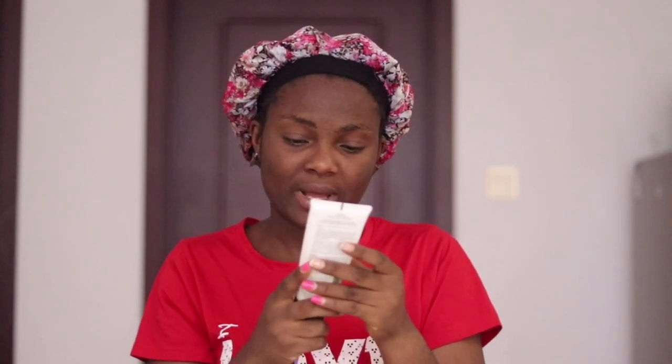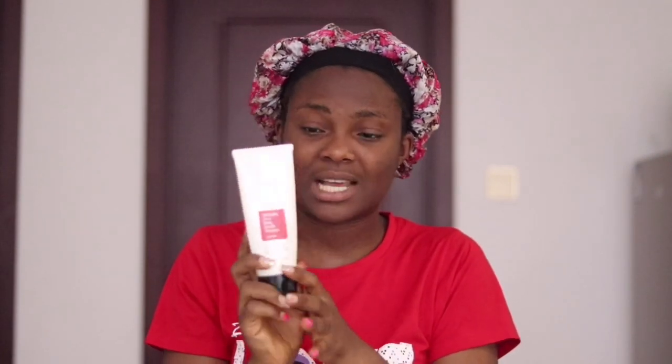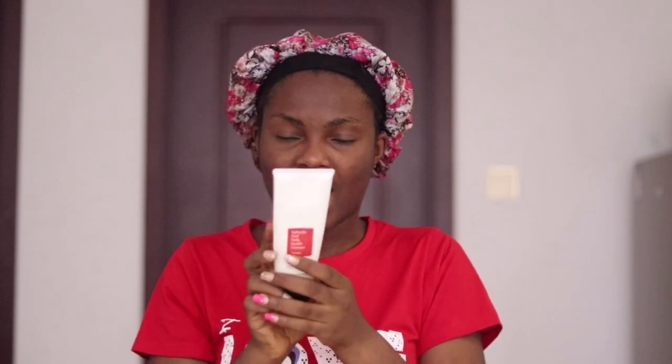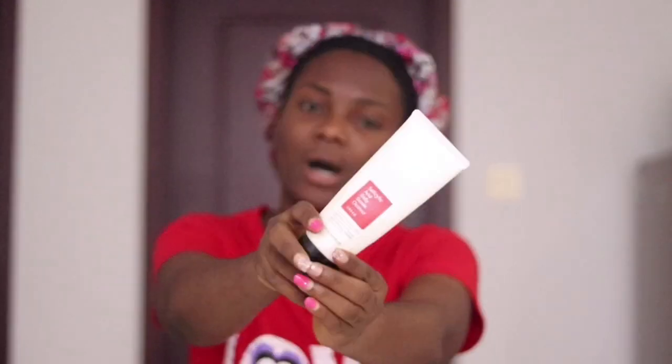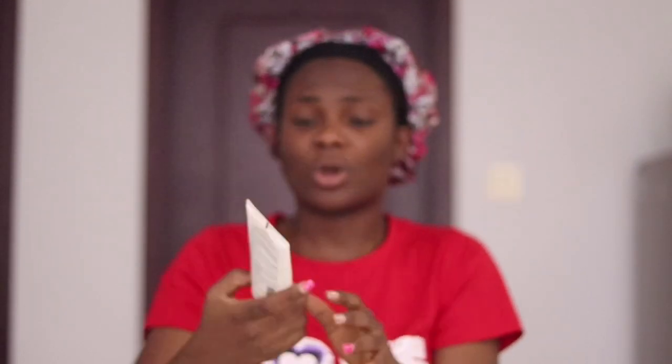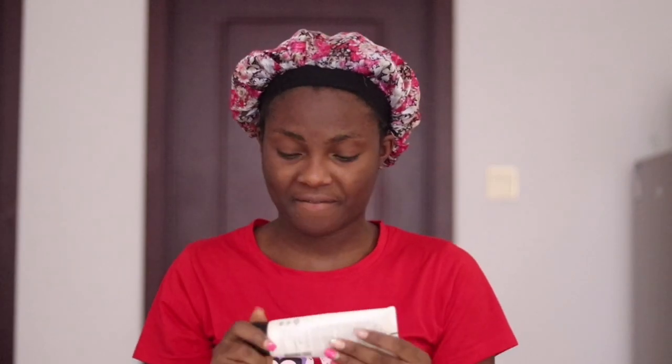So first of all, I will start by using this. This has been my facial cleanser or face wash for like a month now. It's called Salicylic Acid Daily Gentle Cleanser. I actually bought it online on Taobao in China. Even though it's not on the China market, it actually came from Korea. So you have to order it, and it took about a month to get to me.